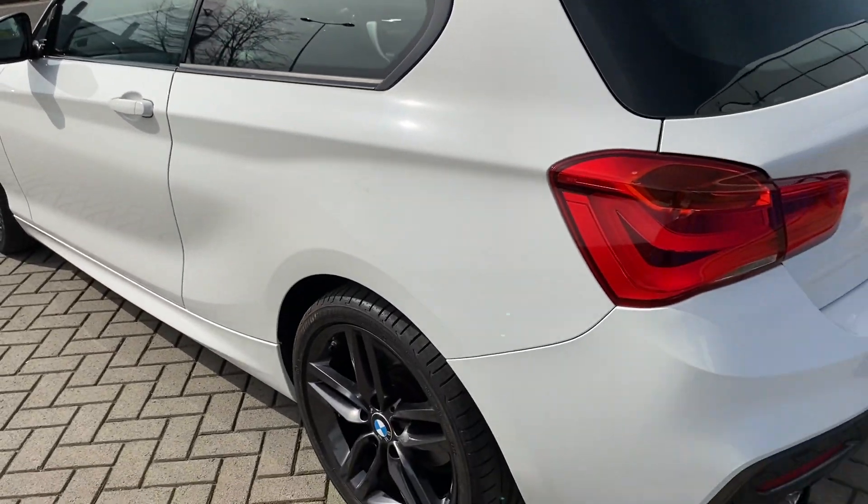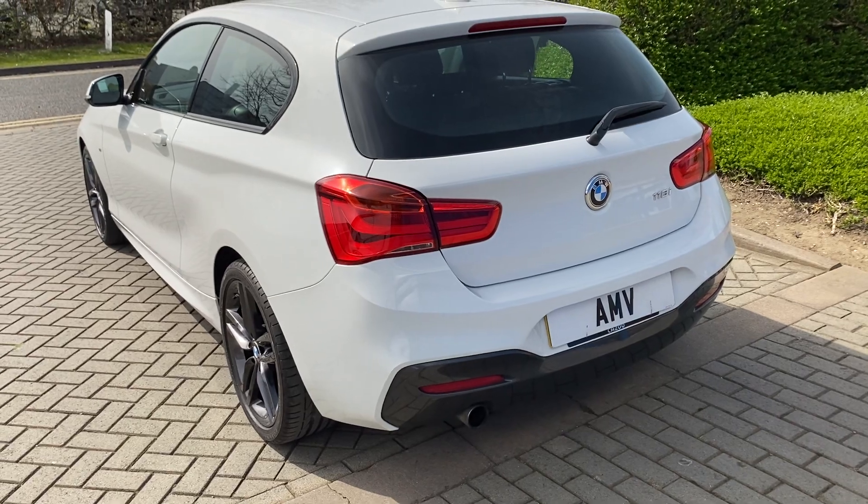It's done 43,000 miles with history. It's a very straight car, very nice condition.